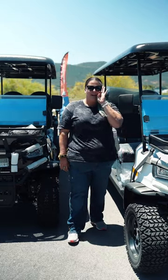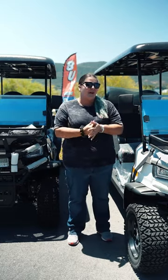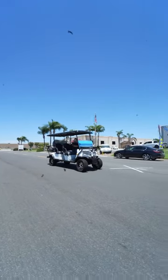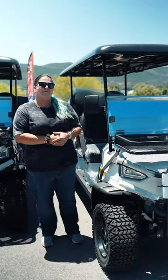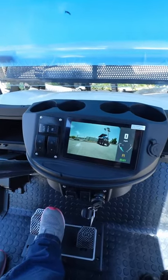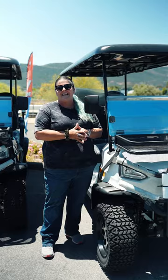Hi there y'all. Welcome back to Top Notch Auto Sales. Today I want to go ahead and show you and talk about our 2024 candy cart that we have available for sale. The 2024 model comes with a new 7-inch LCD screen and the backup camera, going for only $13,999.